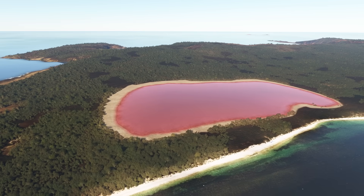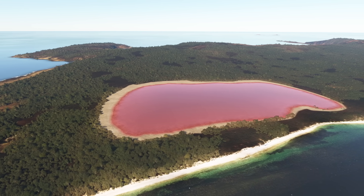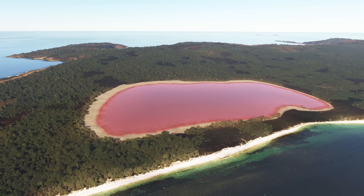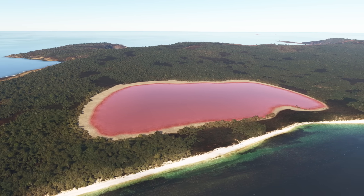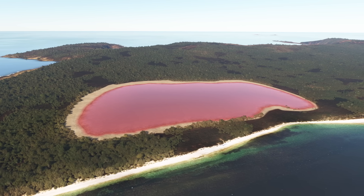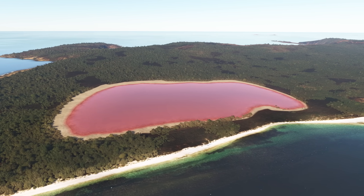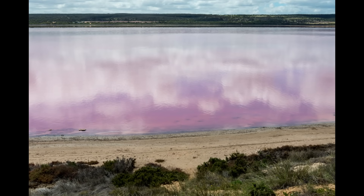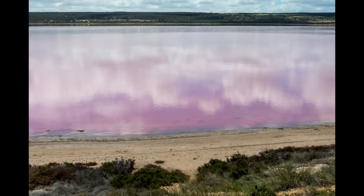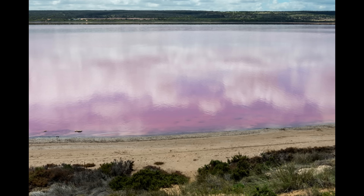Today Lake Hillier is part of a protected nature reserve and remains one of Australia's most eye-catching natural curiosities. Its remote location means it's not easily accessible — visitors typically must charter a scenic flight or boat tour from Esperance to glimpse its neon pink waters from the air or a distant shoreline. This seclusion has helped preserve the lake's pristine condition, making it an unforgettable spectacle: a bright pink jewel nestled in emerald green island greenery, forever lapping against a beach of salt and sand.